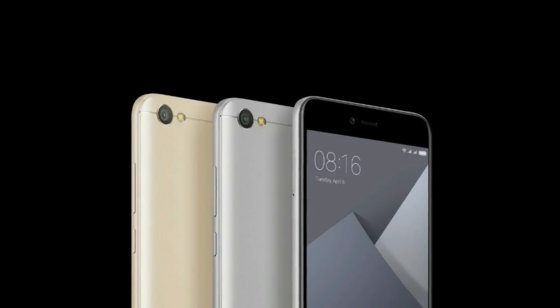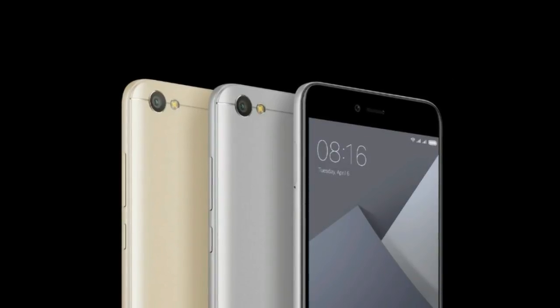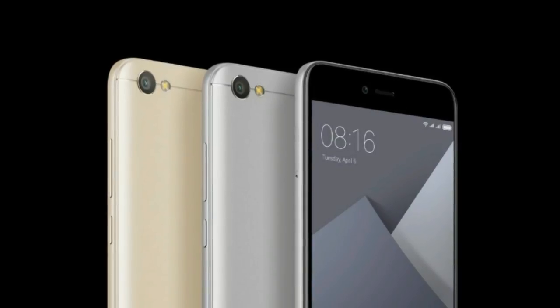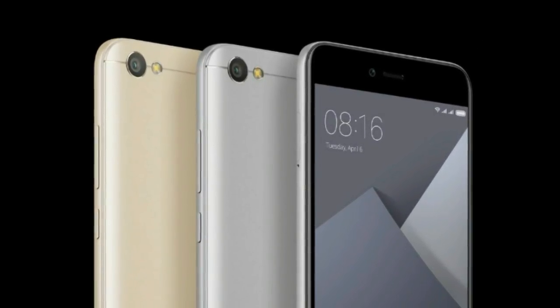Overall, the Redmi Y1 seems like a great package at a price of Rs 8,999. It has a very good build quality, a large display, a great selfie camera, and a good battery life. So it does seem like a great choice under the 10,000 rupee budget.